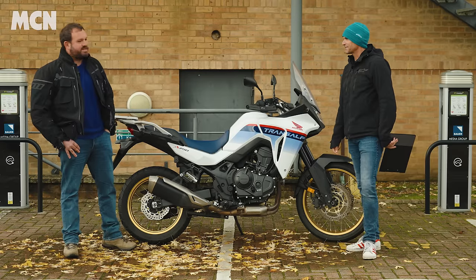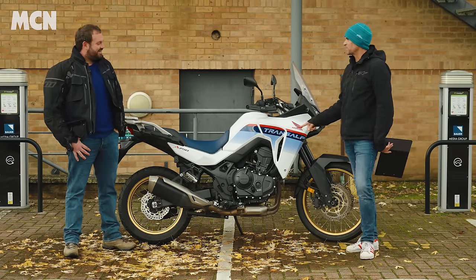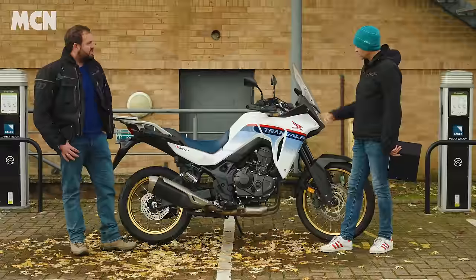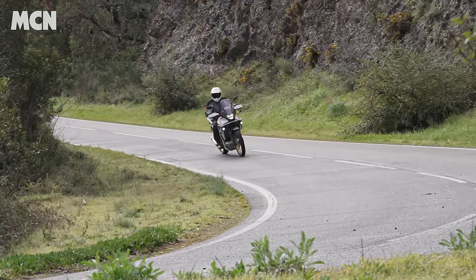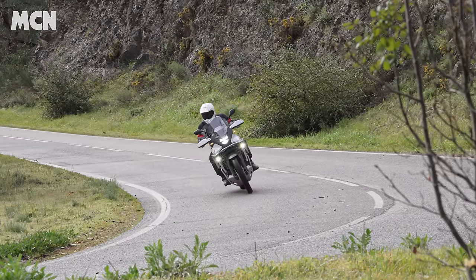You did like your R7 though, and this is the first adventure-style bike you've had — the first sort of long-travel suspension job with wind protection. I got to ride this at the launch at the beginning of the year and was a little non-plussed beforehand, but the second I rode it I absolutely loved it because I think it's more than the sum of its parts. It's a fantastic bike.